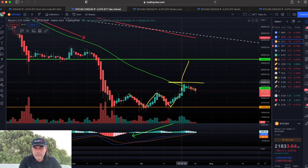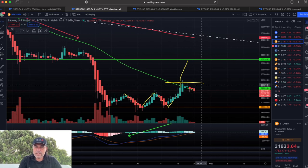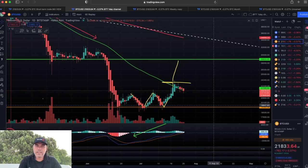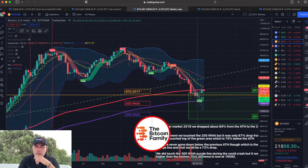How long that support holds is the question. Are we going to go up and try to break resistance again, or are we going to fall back down to the 19k–20k level again? There are a lot of questions. Now if we look at the weekly, we can see something really interesting.